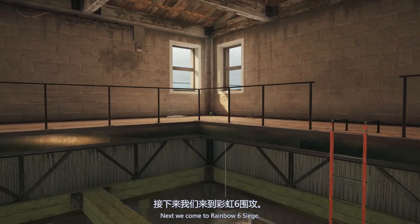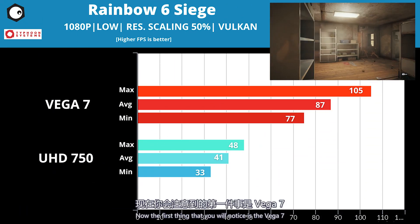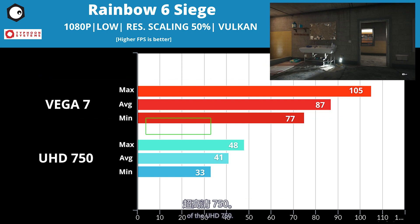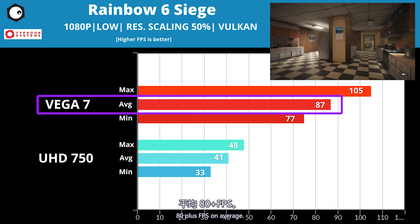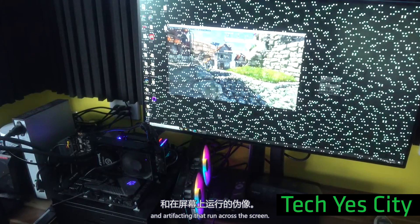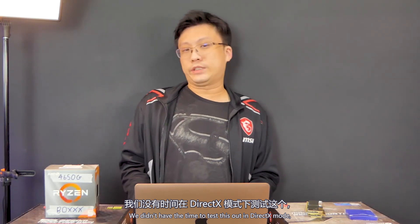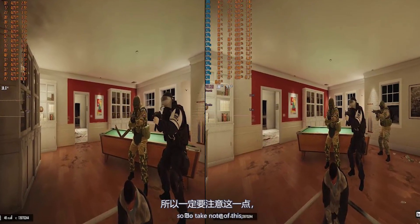Next, we come to Rainbow Six Siege. We are running it at 1080p, low settings, on the Vulkan API. The first thing you will notice is the Vega 7 on the 4650G has almost double the performance of the UHD 750. The UHD 750 does about 40fps on average, while the 4650G does about 80-plus fps on average. We also noticed when running the UHD 750, every now and then there were white streaks and artifacting running across the screen — the old color TV effect. Since Vulkan is supposed to be the faster of the two APIs, do take note of this if you intend to play Rainbow Six Siege with Intel on-board graphics.